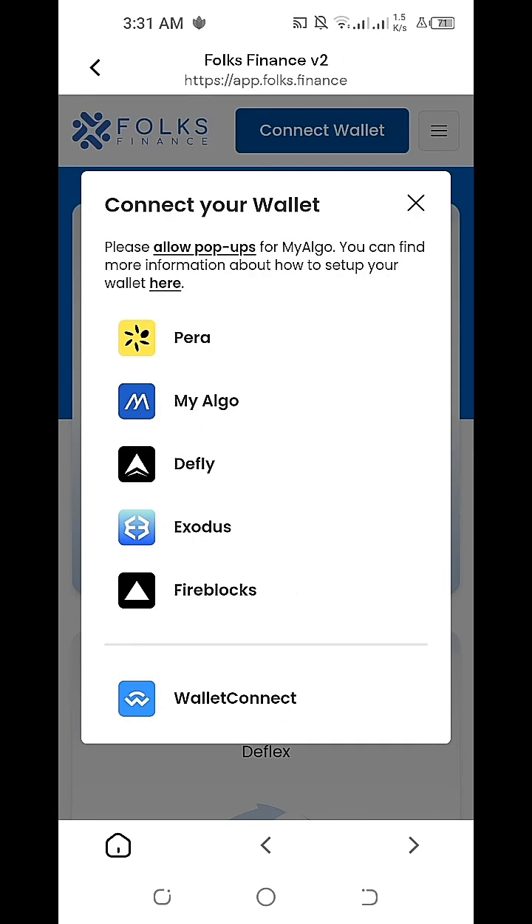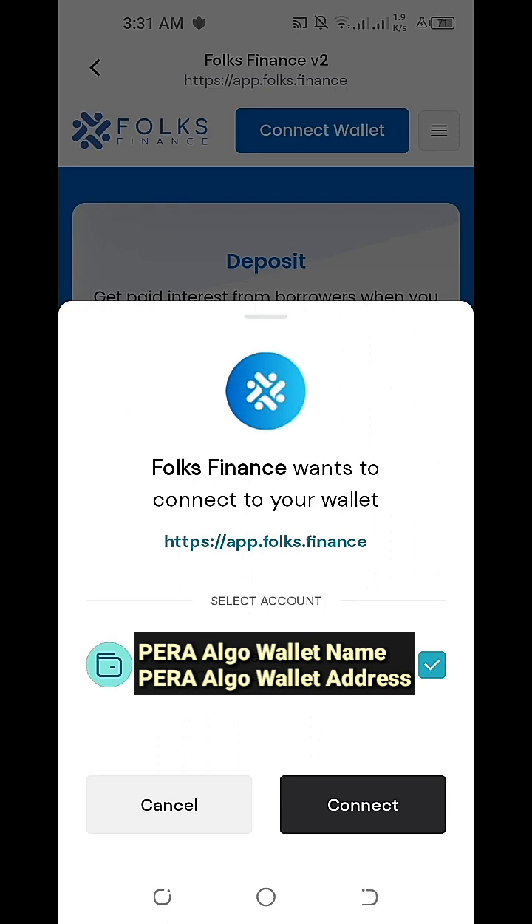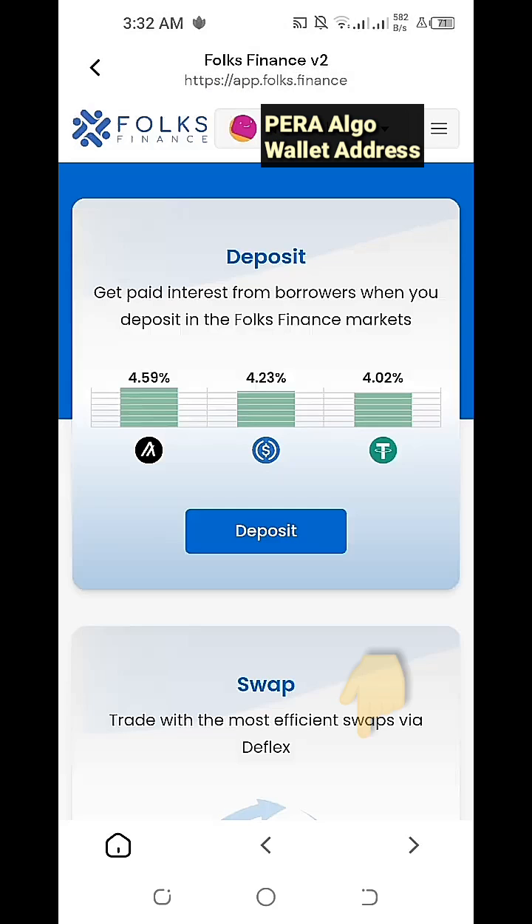Once we click on Connect Wallet, we'll click on our Pera Algo Wallet. Folks Finance will obtain our permission to connect our Pera Algo Wallet to the Folks Finance Version 2 Decentralized Application. I'm now clicking on the Connect button, and we're now able to connect our Folks Finance Decentralized Application to our Pera Algo Wallet.